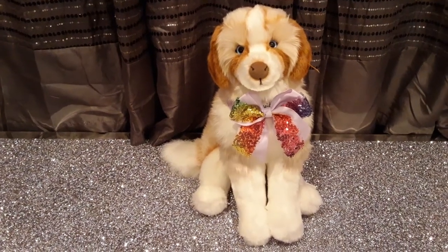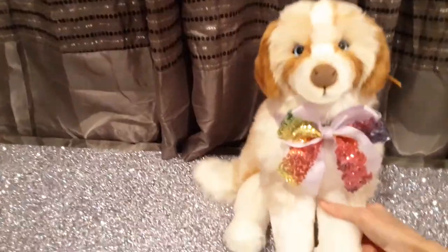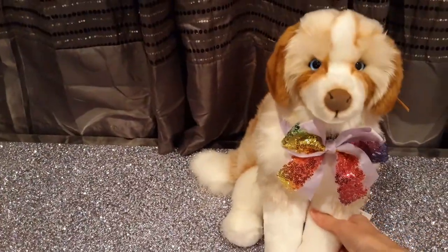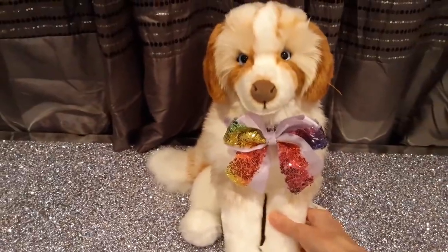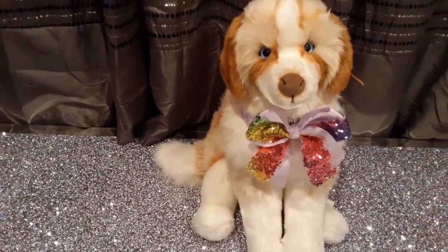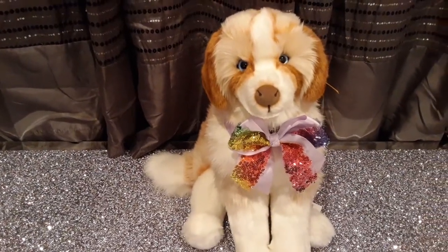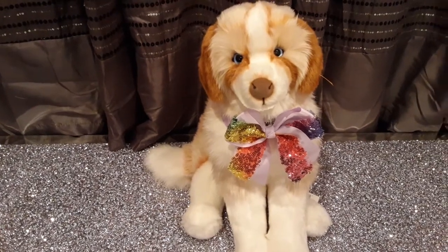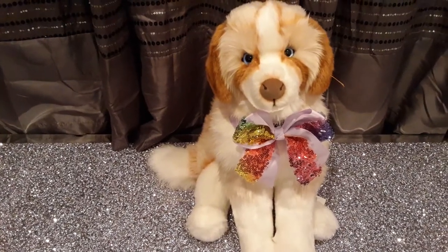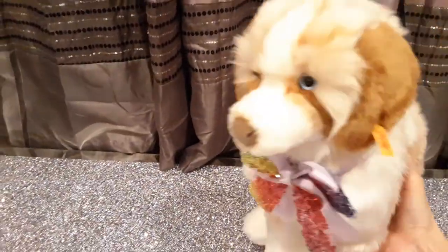Hey kittens! Silver here once again with a new video. I'm here with Cookie Dog by Stife, as you can see, who was also featured in a video of his own. I thought I'd bring Cookie out because I'm going to be reviewing another Stife plush that I got a couple months back as part of my cat collection, which is primarily what I collect as a plush enthusiast.